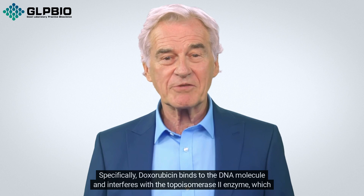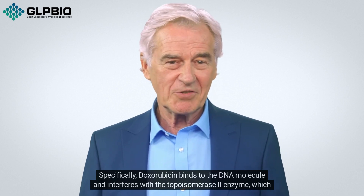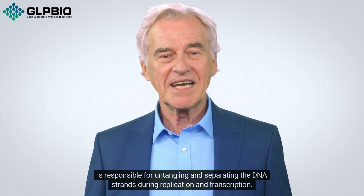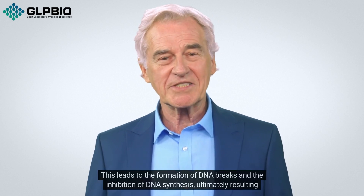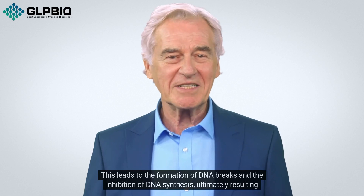Specifically, doxorubicin binds to the DNA molecule and interferes with the topoisomerase 2 enzyme, which is responsible for untangling and separating the DNA strands during replication and transcription. This leads to the formation of DNA breaks and the inhibition of DNA synthesis, ultimately resulting in cell death.